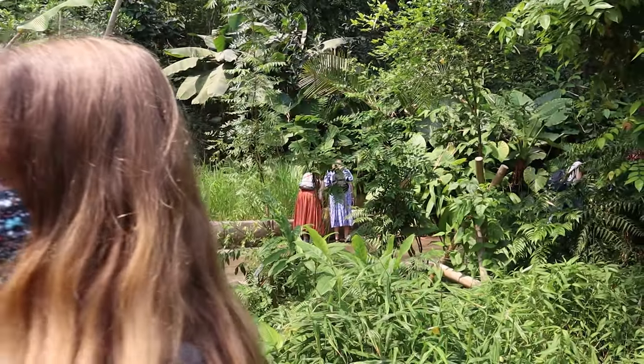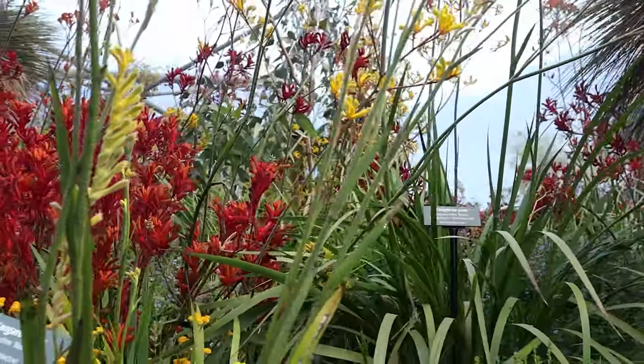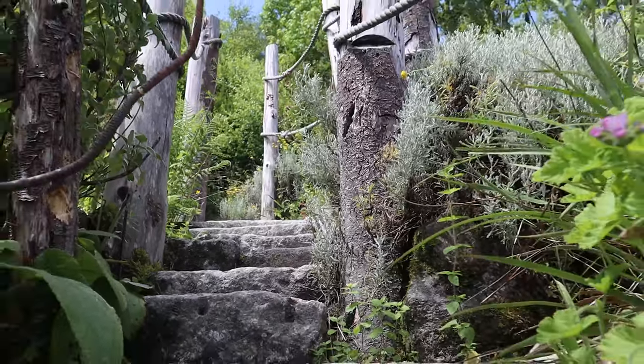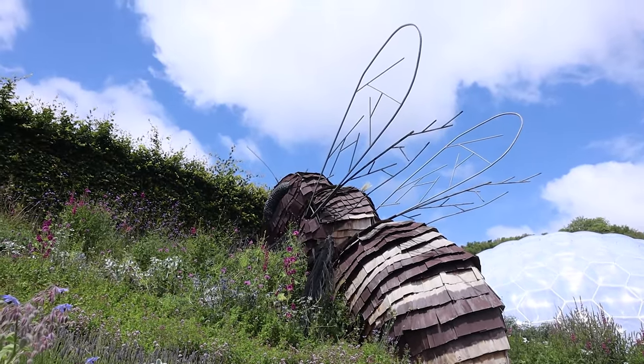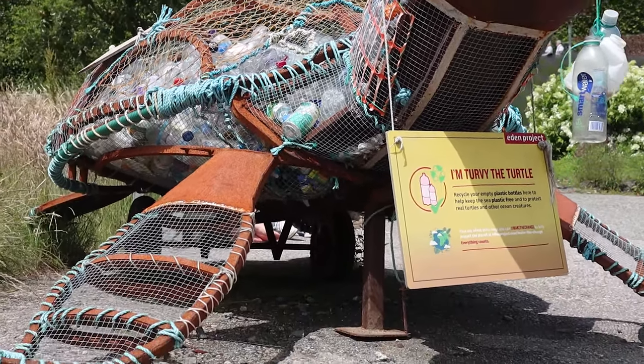The rainforest biome specifically is the largest indoor rainforest in the world. It's very warm in there. These iconic structures are essentially massive high-tech greenhouses, but it's also full of outdoor gardens and art installations and so much information about sustainability and nature, which especially right now we need to start thinking about more and more. It's just an amazing place and I would totally suggest it if you're visiting Cornwall.